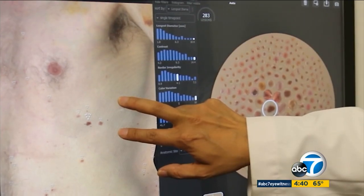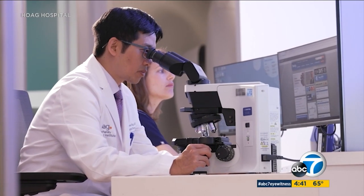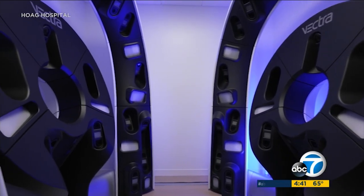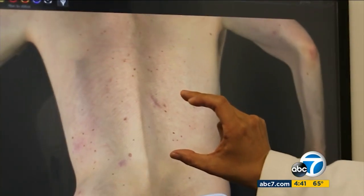A new high-tech 3D imaging system is giving Kristin peace of mind. Dr. Stephen Wong, medical director of dermatologic oncology at Hoag, notes that change is a very important detection criteria for picking up melanoma at the early stage. He says their hospital was the first on the West Coast to introduce the Vectra whole body 360.